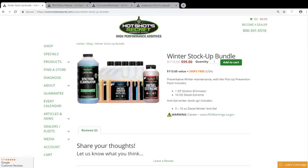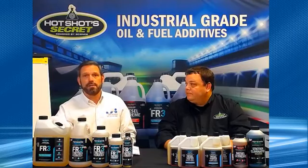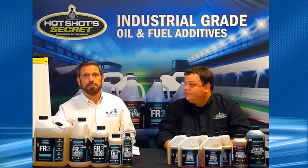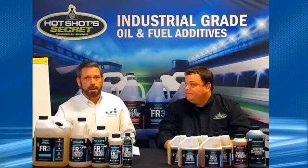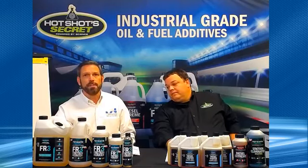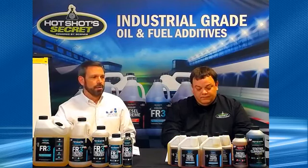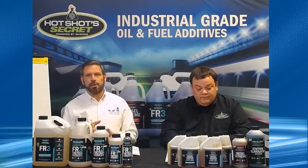Today we're going to talk about FR3. FR3 is one of our proprietary technologies — we invented this, and it took two or three years. It came out of a new version of the Stiction Eliminator. The original Stiction Eliminator was made for Navistar, which was making the Ford engine. We wanted to upgrade it with more lubricating and cleaning properties. The goal we set for research and development was to clean stiction 30% better than our old formula and to lubricate better than anything on the shelf — comparing products like Rev-X, Motor Coat, and STP.